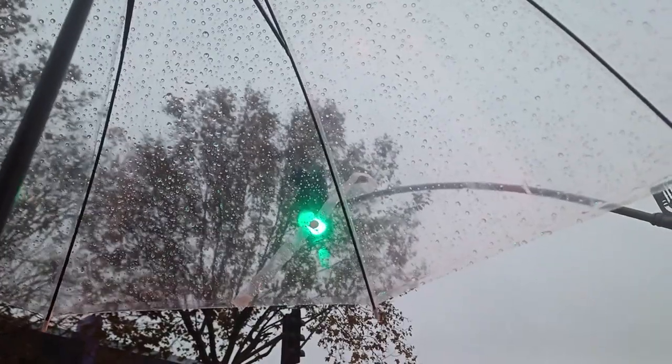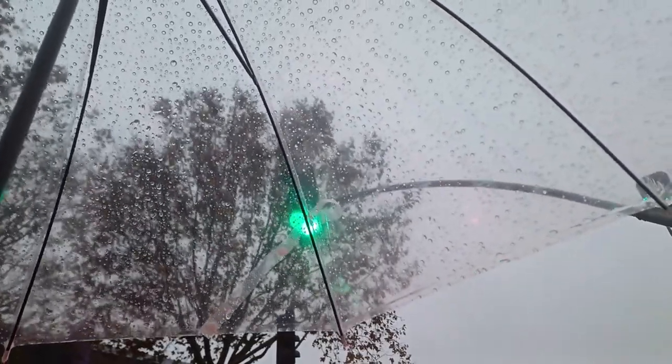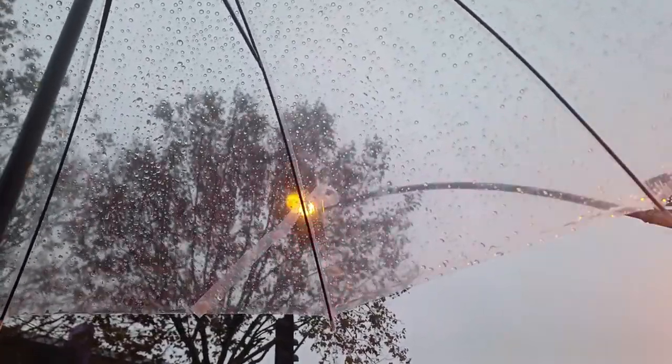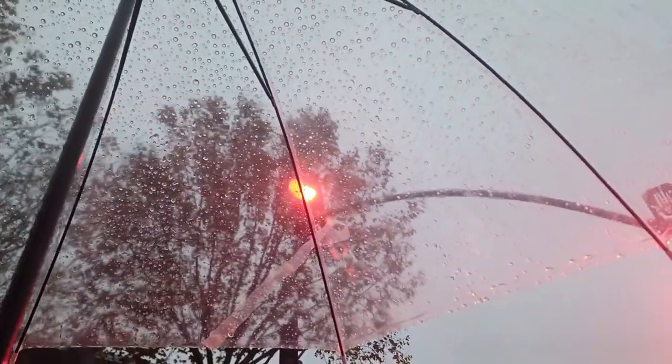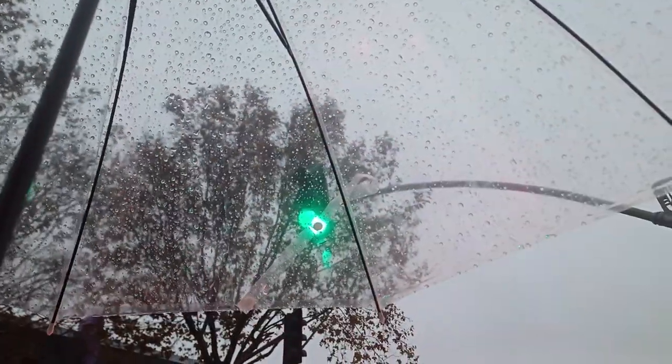Pack an umbrella. The UK is known for its rainy weather, so it's always a good idea to carry a compact umbrella with you, especially during the spring and autumn months. Be prepared for sudden showers, even if the forecast predicts sunshine.